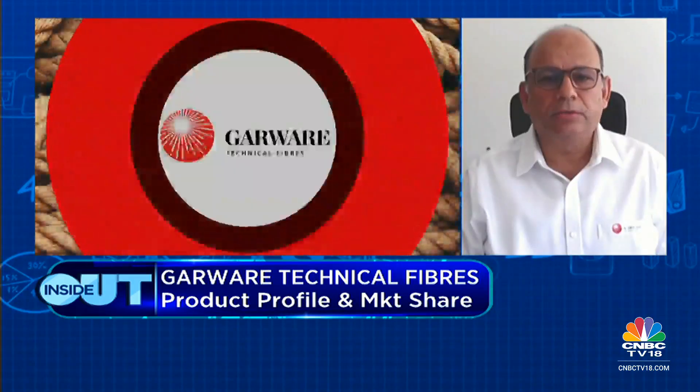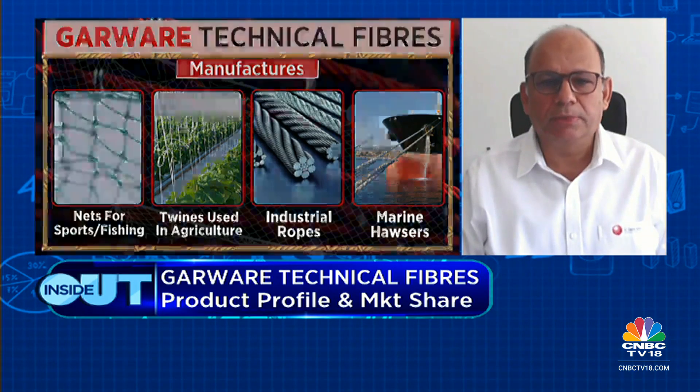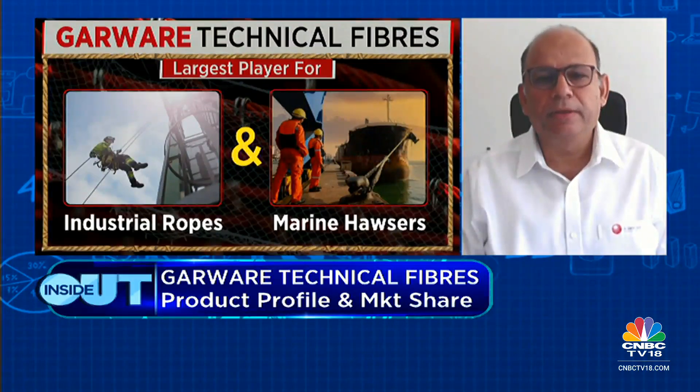We operate in the overall technical textile space, which is a $200 billion industry globally. It has seven to eight segments but we operate in three: agri-tech, geotech, and sport. 60% of business comes from products supplied to farmers producing food, agriculture, or fish. About 65% of sales come from international markets and 35% from domestic. The biggest segment we operate is agriculture, which is almost 40% of value.